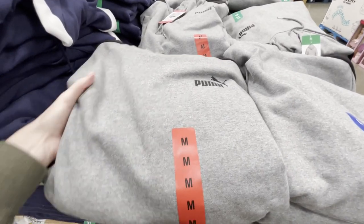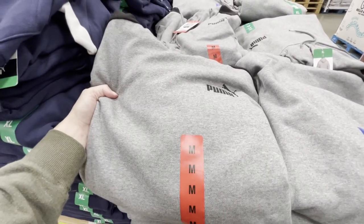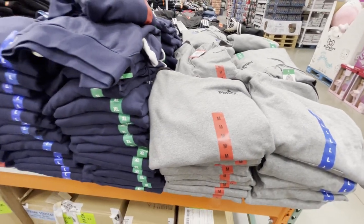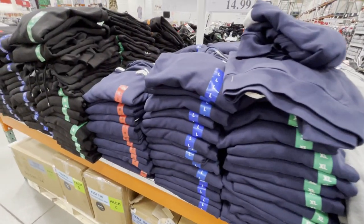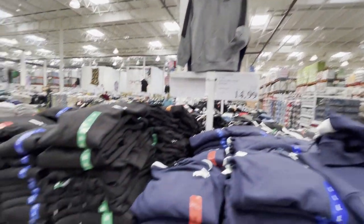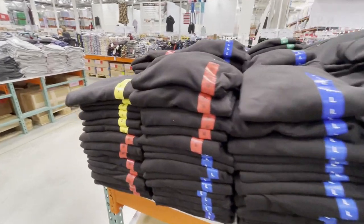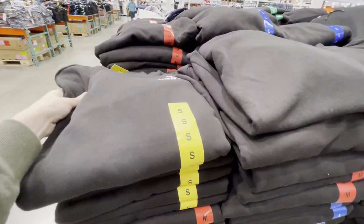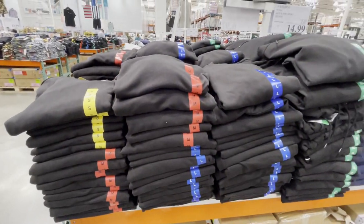These Puma hoodies are in the men's department and they're on sale for $14.99 until April 19th. They come in three different colors: gray, navy blue, and black. I rarely see men's clothing in smalls, and sometimes I get men's hoodies for myself — a small would be perfect.